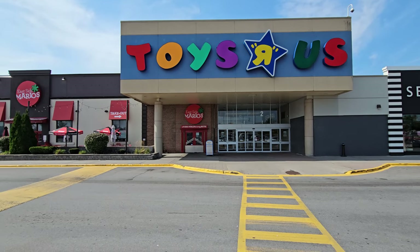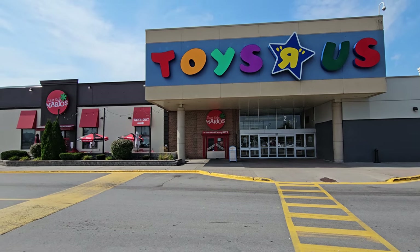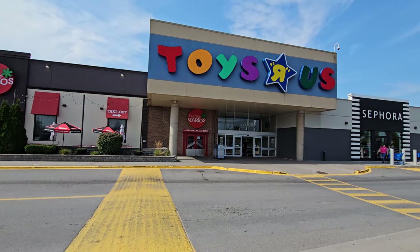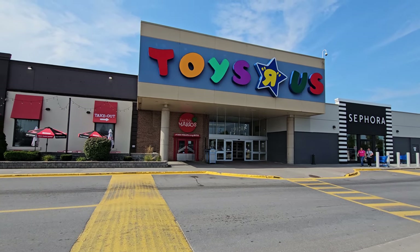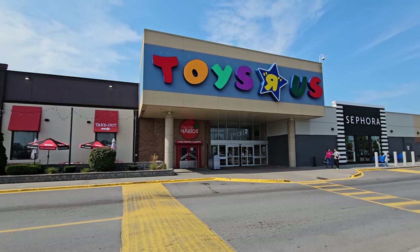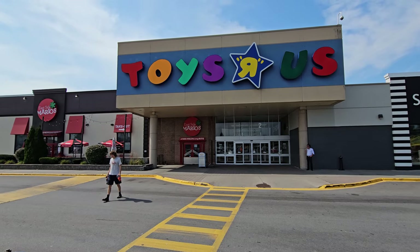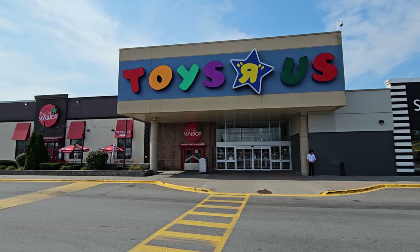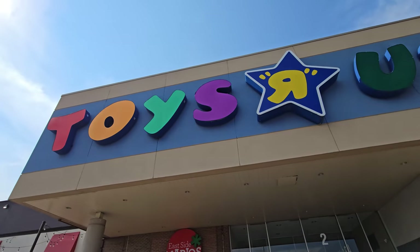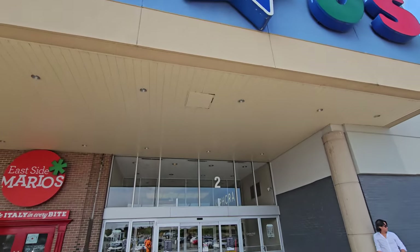If you've been watching my videos for a while, you know that while they were all closing down in the states, I was out there filming them. But in Canada they never closed, so there are Toys R Us stores open across the entire country. My local store actually was a Spirit Halloween for a couple of years and then it turned into a storage unit. All right, let's take a trip in here and see what we can find.